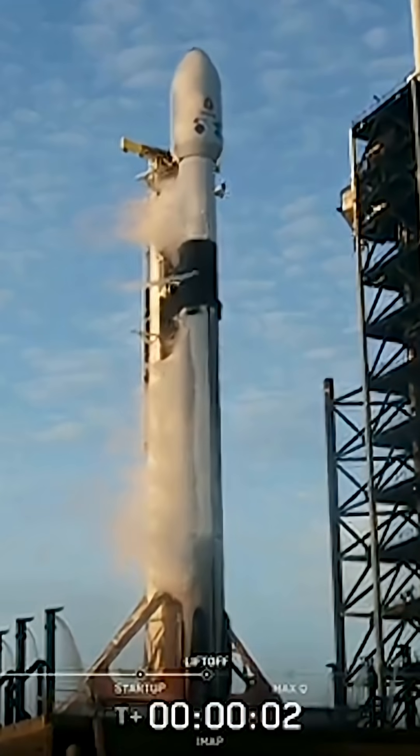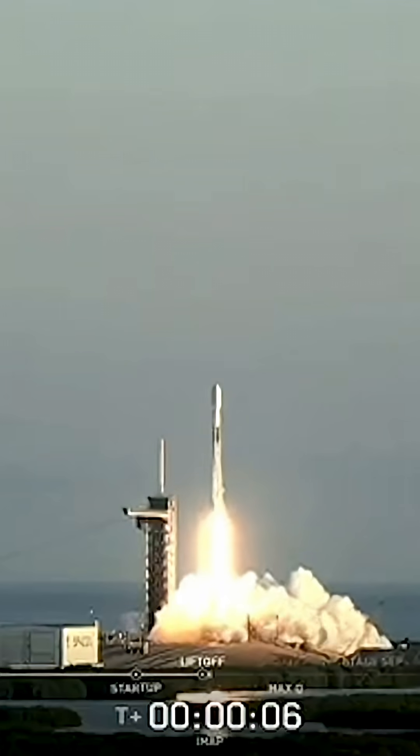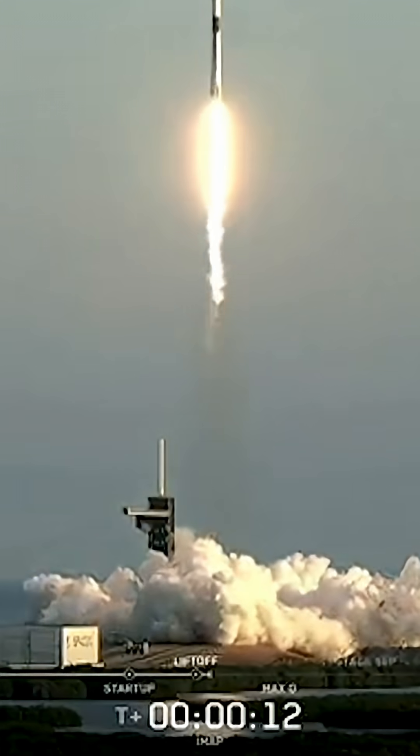Power and liftoff. Go Falcon, go IMAP, go SWIFT OL-1, and go Caruthers. And we are flying three new missions on a million mile journey to track space weather.